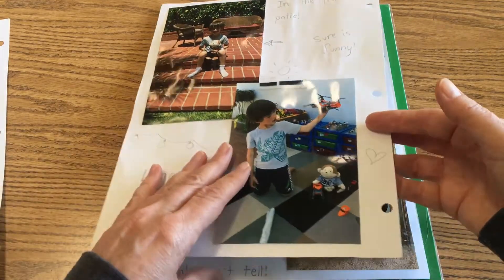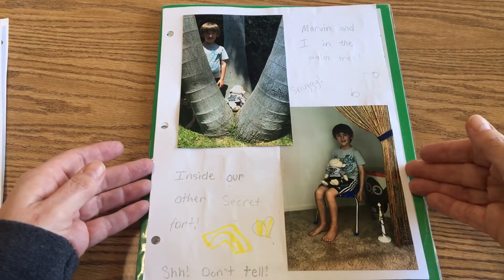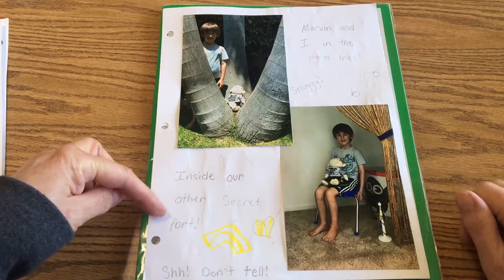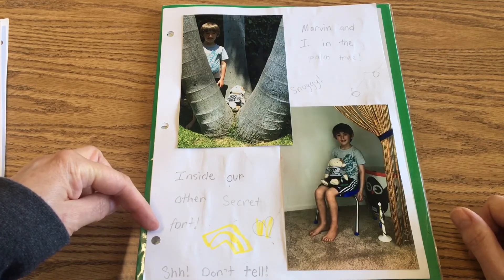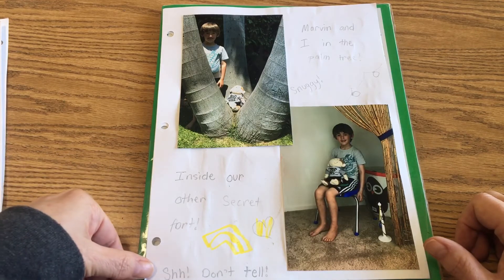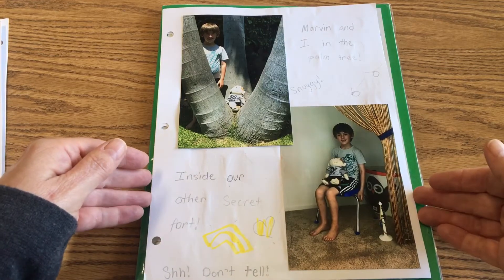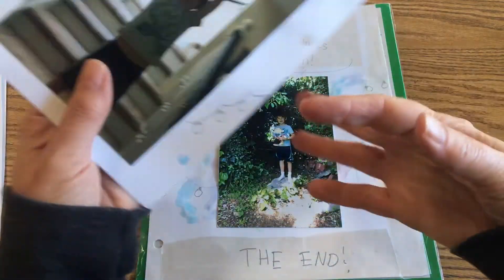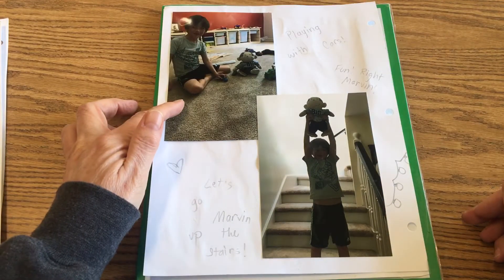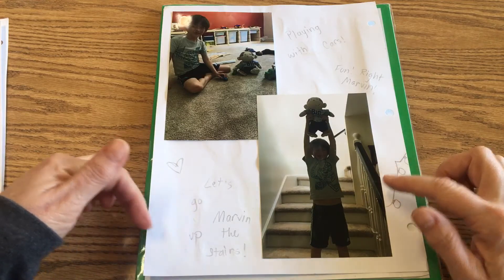Marvin's got the truck down there. 'Marvin and I in the palm tree Snuggie.' Then inside our other secret fort — that's cool, Rivers has like a secret hideout and a secret fort. And then right there it says 'shh, don't tell.'